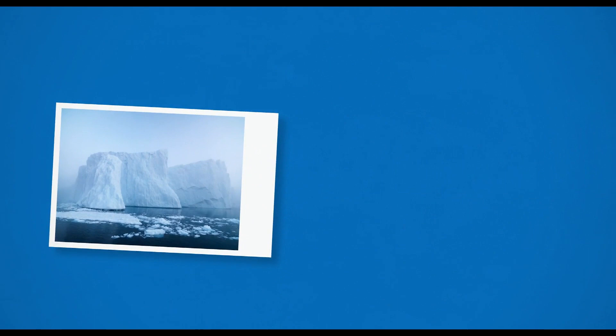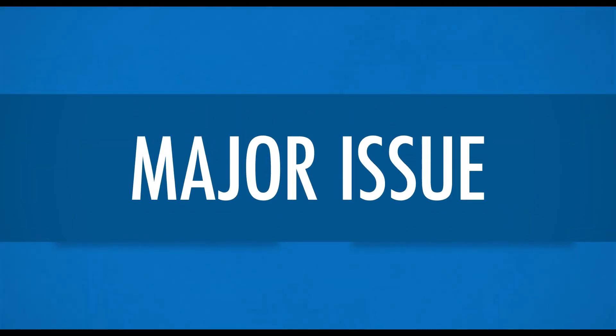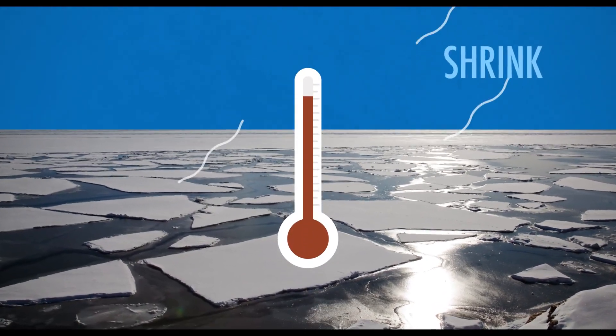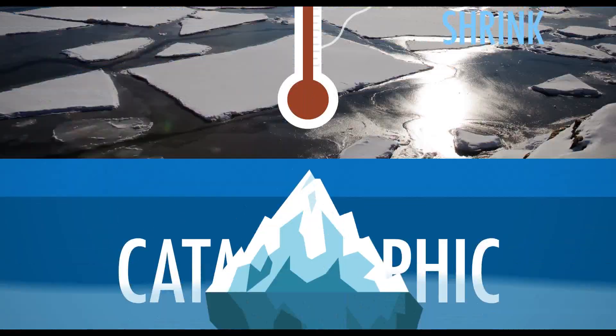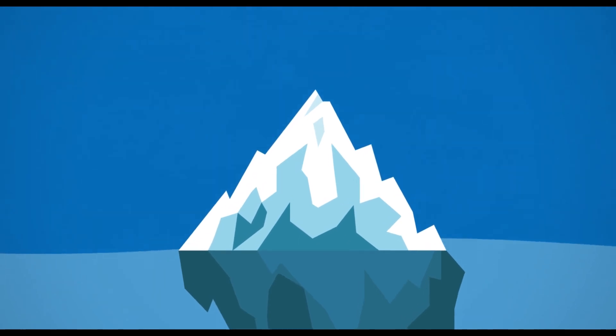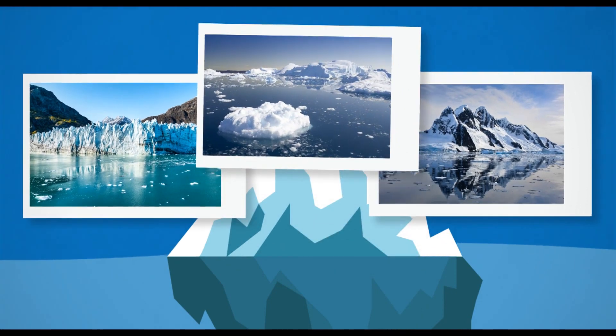We always hear about the melting ice caps and rising sea levels, and it's certainly becoming a major issue that humankind will have to face. Rising temperatures are causing ice sheets around the world to shrink, and the consequences are potentially catastrophic. Other than being a store for freshwater, ice is integral to the way that our planet works. It can be found across the world in glaciers, on mountaintops, and floating in the oceans.